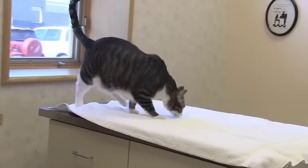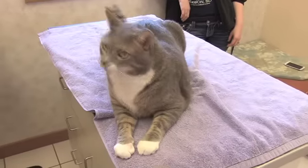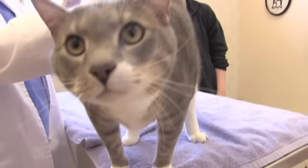As veterinarians, we want to try to make it as pleasing an appointment as possible, so that the next time the client isn't as anxious and the cat's not as anxious, and they're more likely to come back and yearly allow us to examine their pets — so that seven years doesn't go by and a cat has some sort of disease that we haven't been able to detect early on.